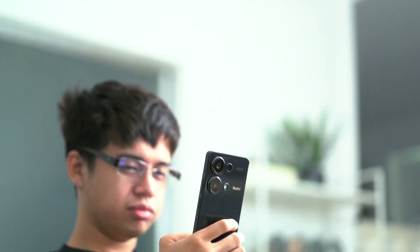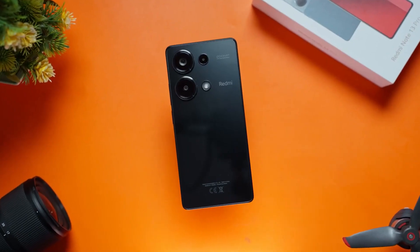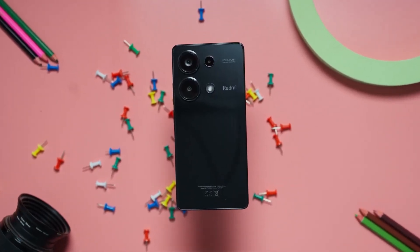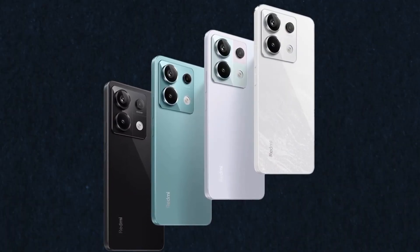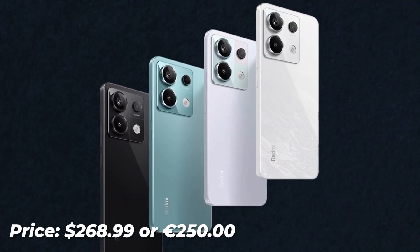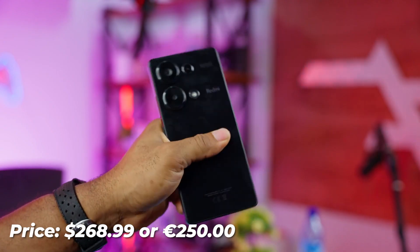Additional features. The Redmi Note 13 Pro 4G comes with a range of sensors, including an under-display optical fingerprint sensor, accelerometer, gyro, and compass. Virtual proximity sensing adds to the device's ease of use. Available in midnight black, lavender purple, and forest green, the Redmi Note 13 Pro 4G is priced at $268.99 or €250, making it an attractive option for budget-conscious consumers.